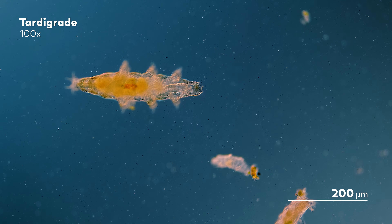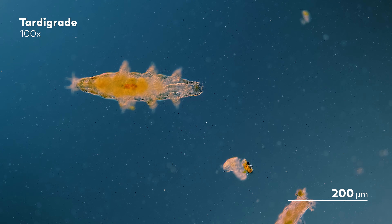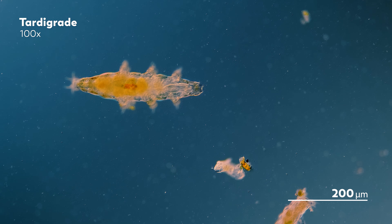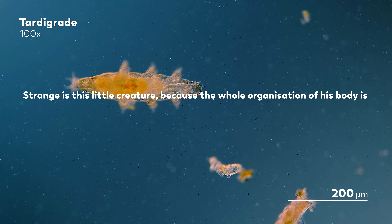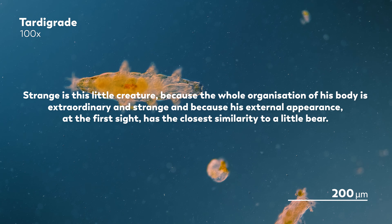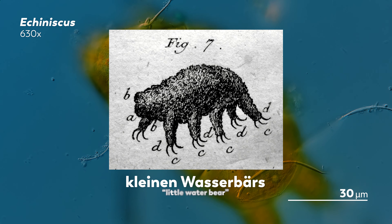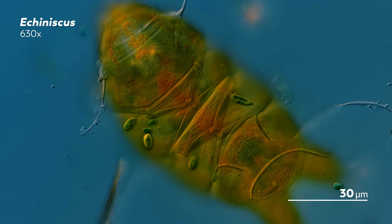The tardigrade was first described by Johann August Ephraim Goetze, a preacher who in his forties had only just begun his microscopy hobby. But the beauty of the microcosmos is that it can reveal itself to anyone willing to look, regardless of experience. And in 1773, Goetze would put the experience of watching a tardigrade into words for the first time. He said: 'Strange is this little creature because the whole organization of his body is extraordinary and strange, and because his external appearance at the first sight has the closest similarity to a little bear.' Goetze called his strange creature Kleinen Wasserbars, or Little Water Bear, a name that has stuck as a nickname for the tardigrade.